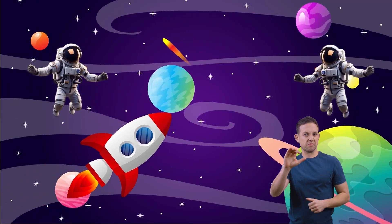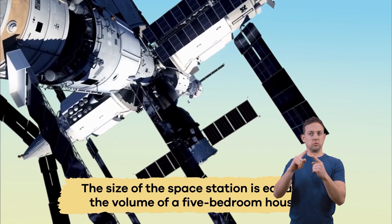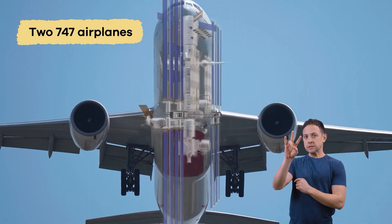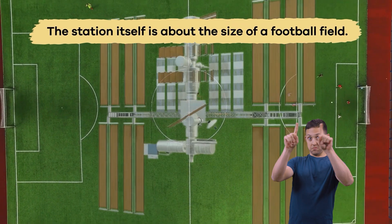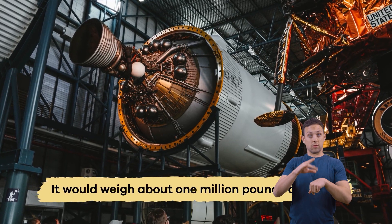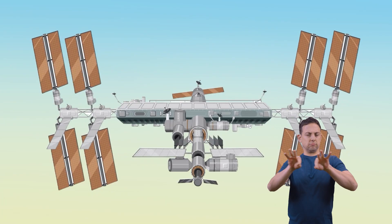Here is an interesting fact. The size of the space station is equal to the volume of a five-bedroom house, or two 747 airplanes. The station itself is about the size of a football field, and it would weigh about one million pounds on Earth.